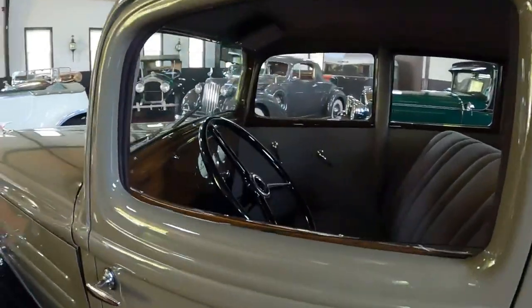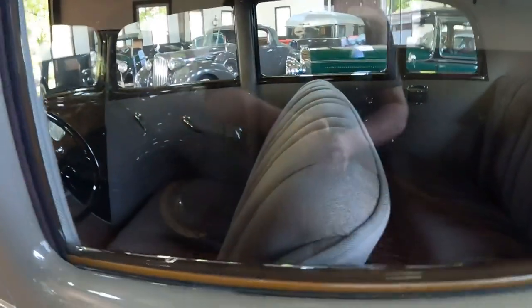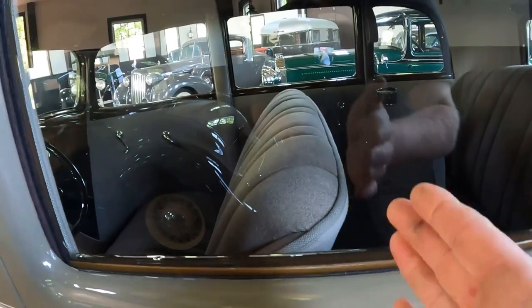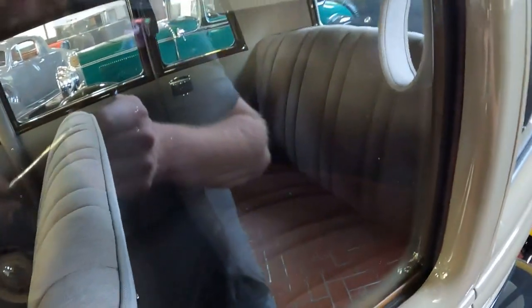Both rear hinge doors. Just look at this interior, look at the rear seat. The door comes to about three-quarters of the way — almost half of the rear door. But it looks like there's lots of space back there for people to sit.